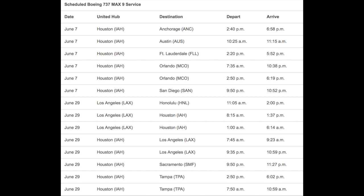Here is the schedule of the Boeing 737 MAX 9 for United. On June 7 it'll start flights from Houston to Anchorage (Alaska), Houston to Austin, Houston to Fort Lauderdale, Houston to Orlando, and Houston to San Diego.